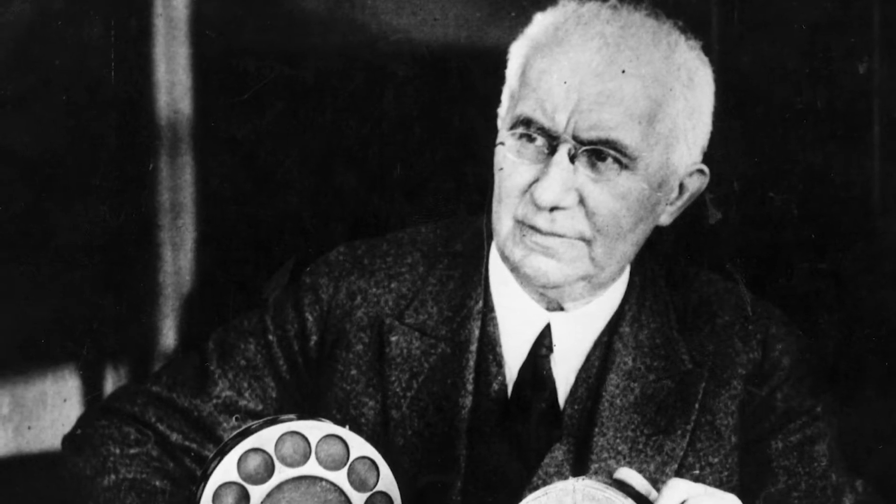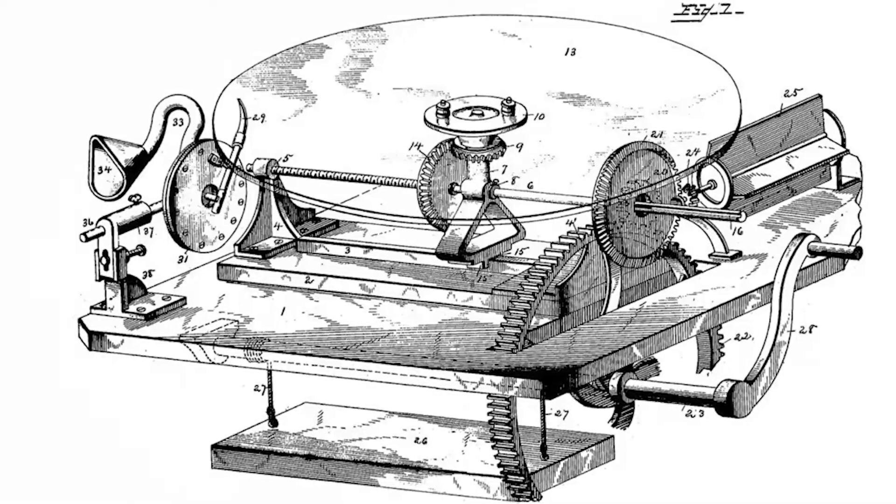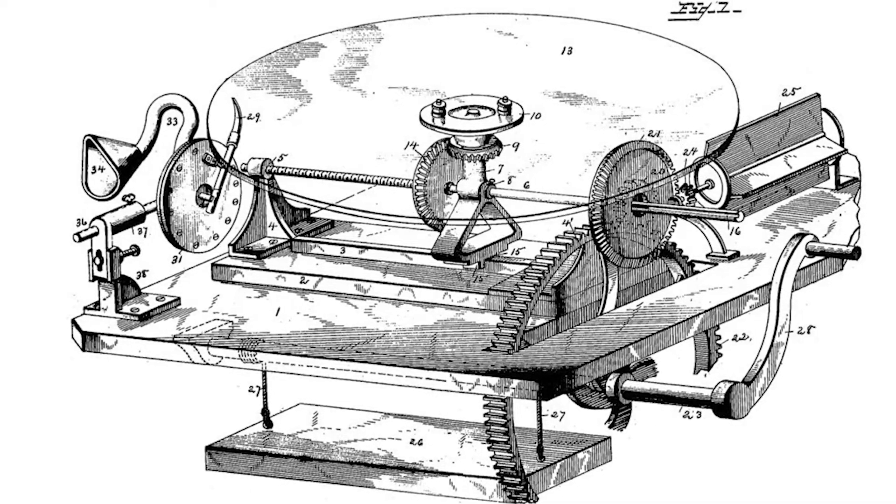The year is 1887. Emil Berliner has just been granted a patent for his latest invention. He discovered a way to record and playback sound onto a flat disc, calling his invention the gramophone.